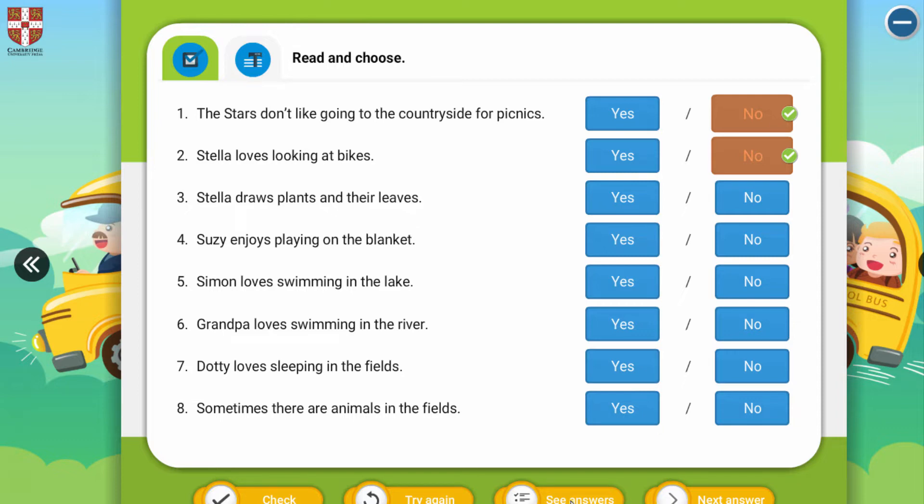Three: 'Stella draws plants and their leaves.' The answer is yes. Four: 'Susie enjoys playing on the blanket.' The answer is no — because she enjoys playing on the grass, not on the blanket. Five: 'Simon loves swimming in the lake.' The answer is yes.